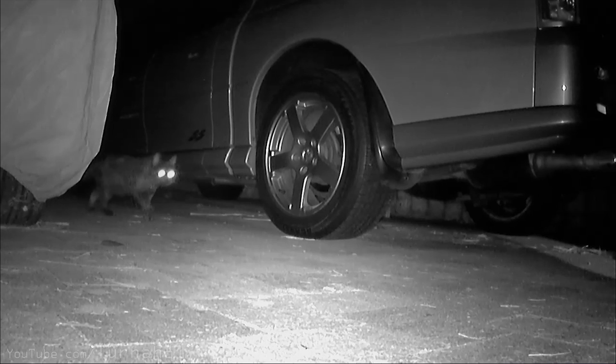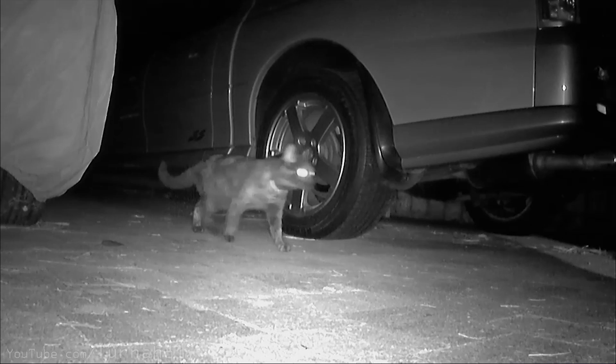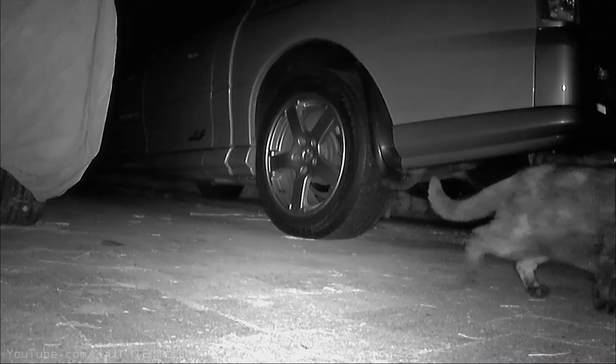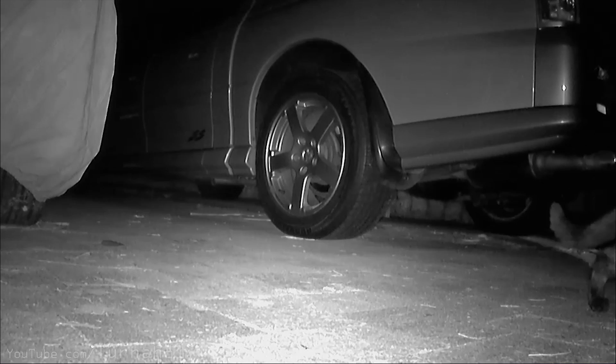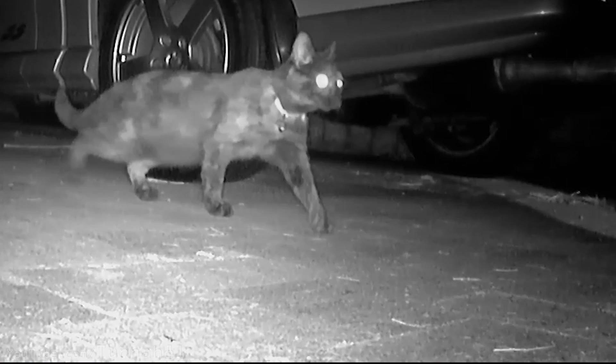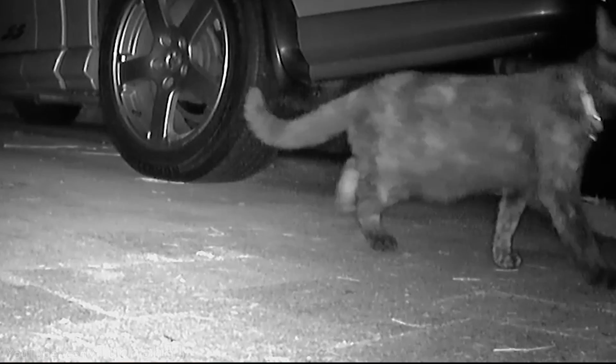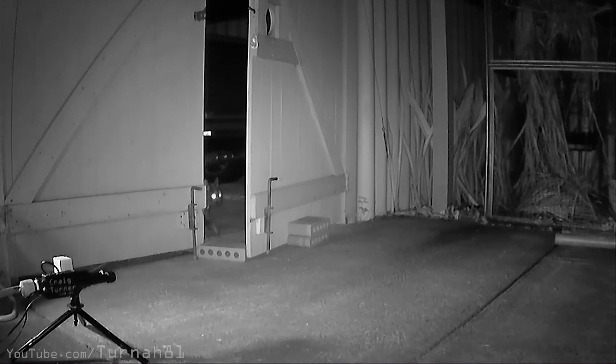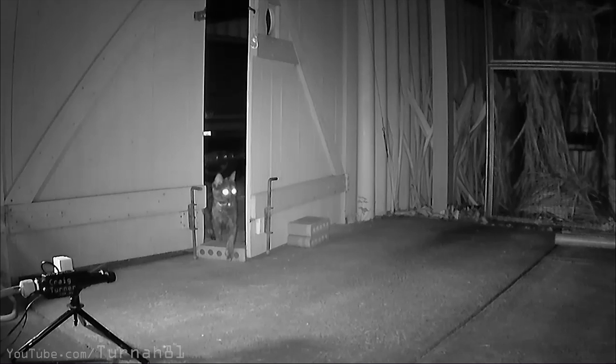It looks like we have a brand new visitor to the cat repellent setup. She struts in quite confidently, like another regular who tears up native wildlife in the backyard. Her walking style looks suspiciously like one of those Boston Dynamics robot dogs. She's a little bit suspicious that the gate is open.